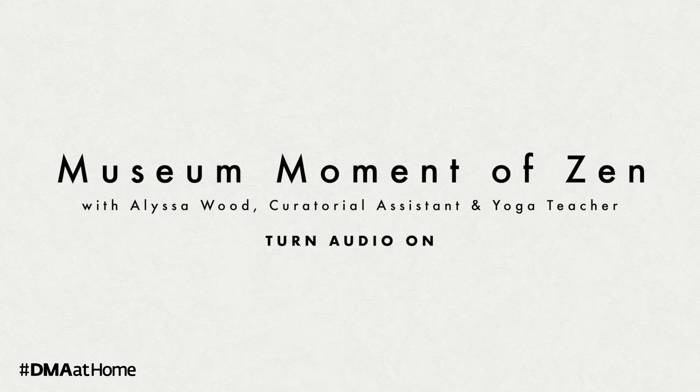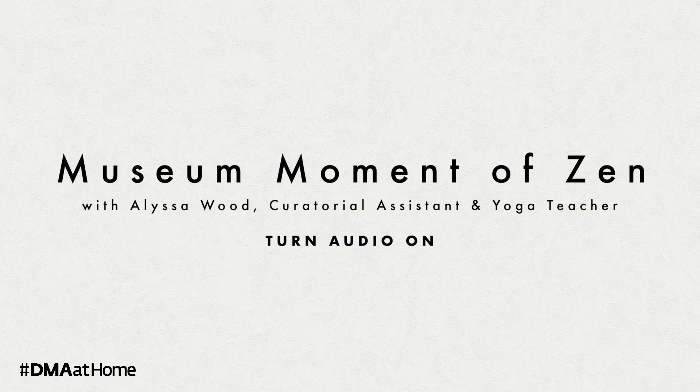Today, I am going to lead you on a peaceful guided visual meditation using the Path in the Garden by Gustav Kayabat as our muse. So, find yourself in a comfortable seated position and join me for this museum moment of Zen.